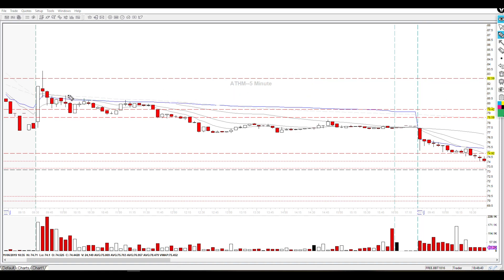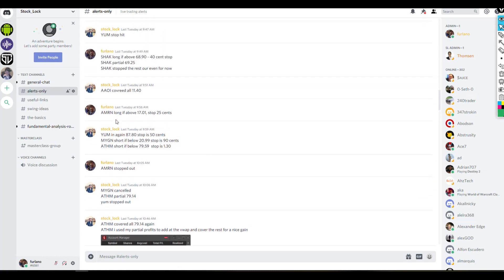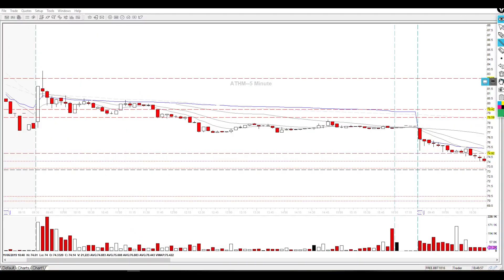Right after this rejection, there was an alert called in the alerts room by Stock Lock: look ATHM short if below 79.59 with a $1.30 stop. So 79.59 on the chart is right in this area. The alert called short at 79.59 — once we reject on this candle and can't reclaim VWAP, it does get short briefly but gets bought back up. The volume on that bounce candle was increased, but the following candles showed smaller volume, meaning the buyers didn't follow through for another break over VWAP.